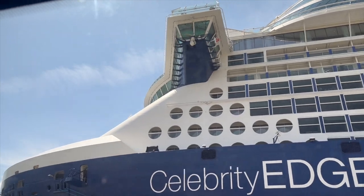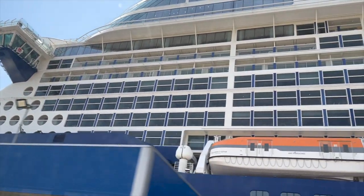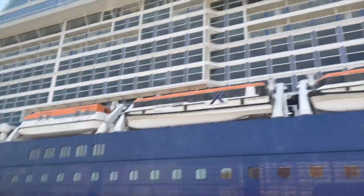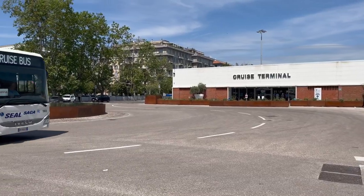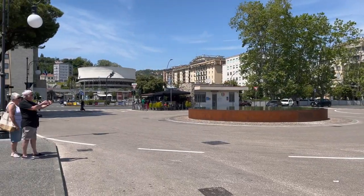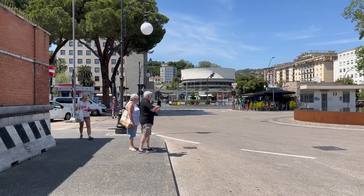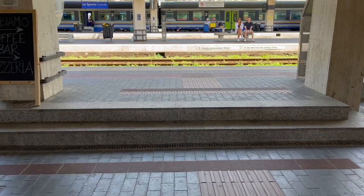When you first step off your cruise ship in La Spezia you will need to take a shuttle bus to the cruise terminal building. There are no pedestrian areas in this cruise port so your cruise ship will organise a free shuttle bus to get you out of the port. Once you reach the cruise terminal building you can take a 25 minute walk to the train station or get a taxi found across the road under the trees. The taxi to La Spezia Central train station should be no more than €15 and takes about 5 to 10 minutes.